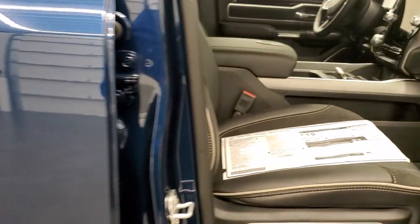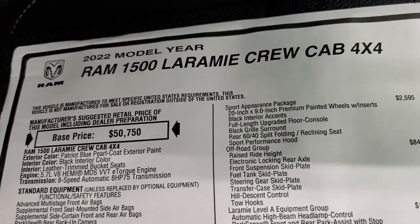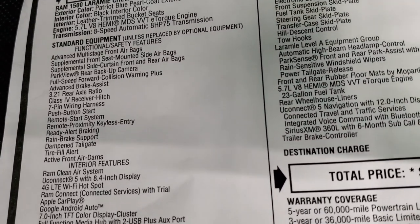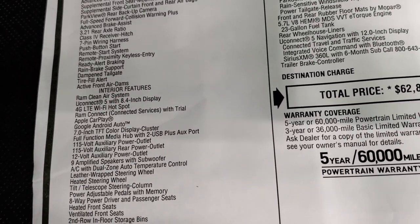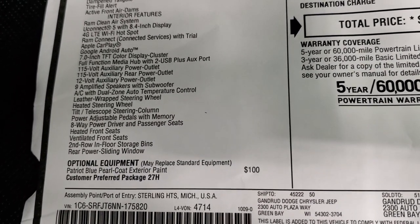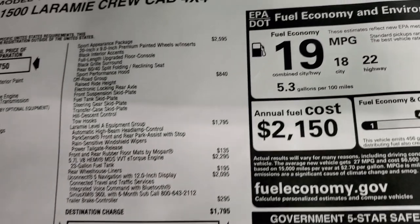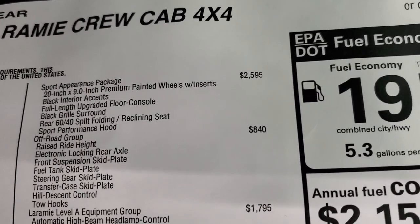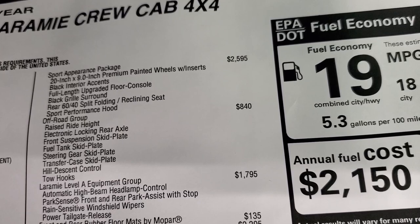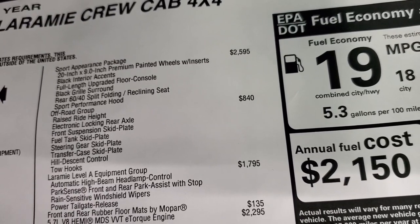Feel free to pause this — I'm not going to go through everything, just some highlights. This is a 2022 Ram 1500 Laramie, Patriot Blue, 5.7 Hemi with e-torque, 8-speed automatic transmission. Everything on your left is standard equipment for the Laramie, including the 9 amplified speakers with subwoofer, heated steering wheel, and heated and cooled seats. Patriot Blue is a $100 option. The sport appearance package is $2,595 — comes with those 20-inch rims, black interior accents, full-length upgraded floor console, black grille surround, rear 60/40 split bench seating with reclining seat, and the sport performance hood.